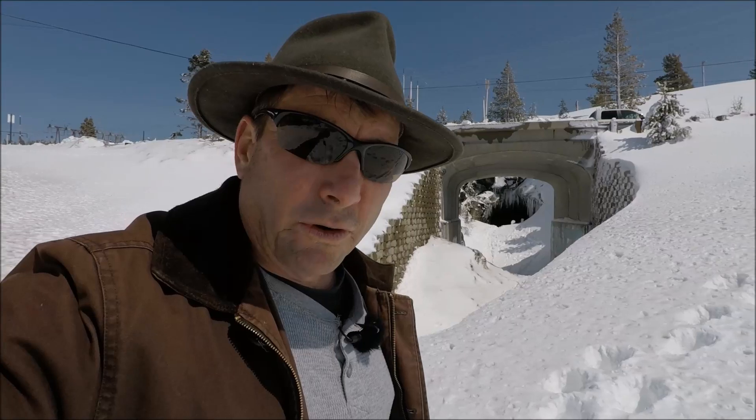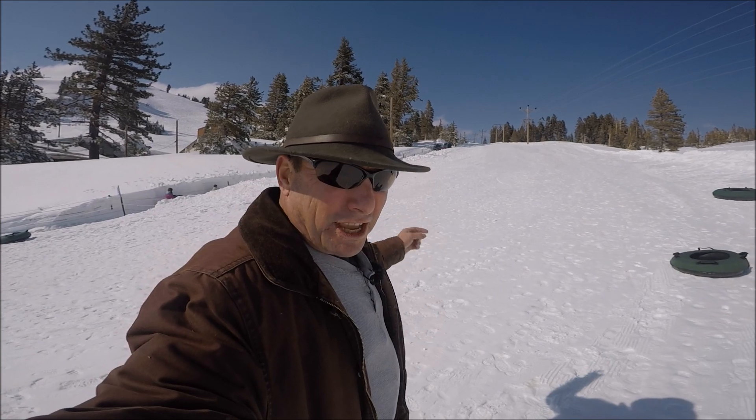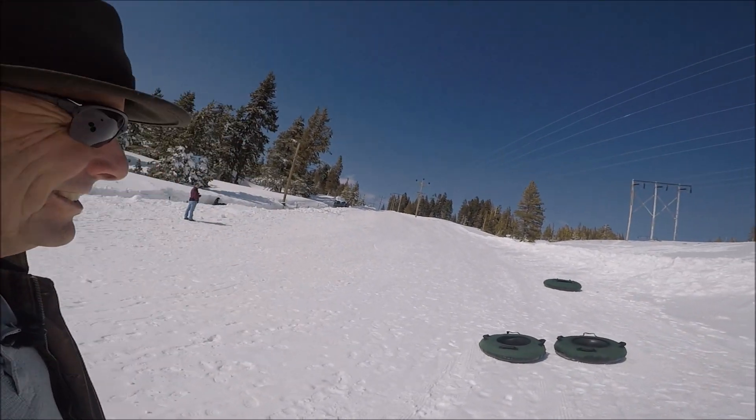From here in the high country, this has been your high country report on the Oroville situation on Sunday the 9th of April. I'm Juan Brown and you're watching the Blanco Lirio channel. Tubing at the Donner Ski Ranch — only $20, step right up!